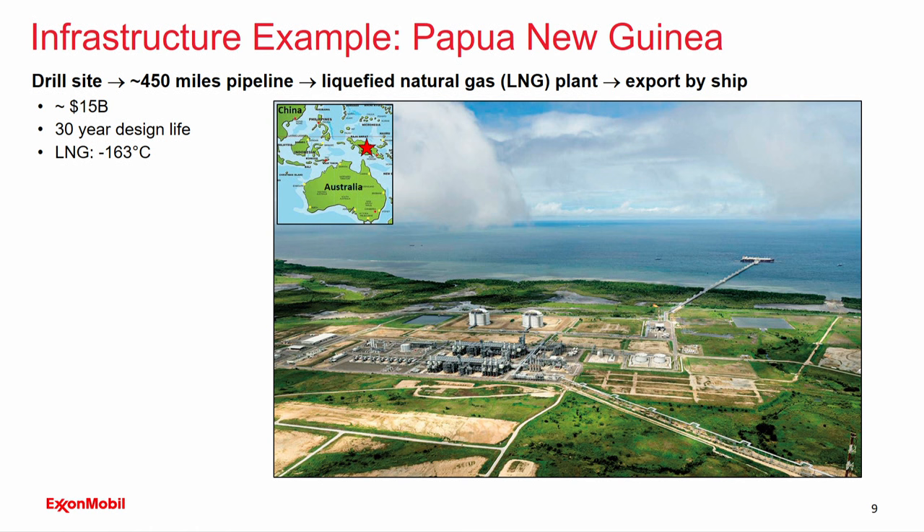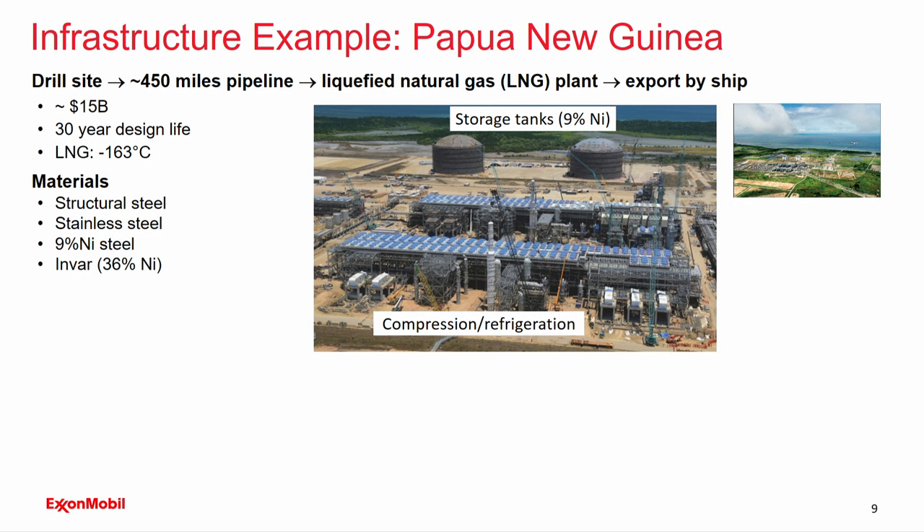This is the Papua New Guinea development. It involves a drill site in a mountainous region connected by 450 miles of pipeline to a liquefied natural gas plant, then export to market by ship. The price tag is $15 billion with a 30-year design life. A unique aspect is that certain components — inside the gas storage tanks, inside the pipe, out to the ship, and inside the ship itself — must maintain the fluid at minus 163 degrees centigrade. Structural steel is way too brittle for this application; we cannot allow steel to contact this fluid and must use more expensive materials. Stainless steels, 9% nickel steel, and Invar — an iron-based material with 36% nickel — all play critical roles in this type of installation.